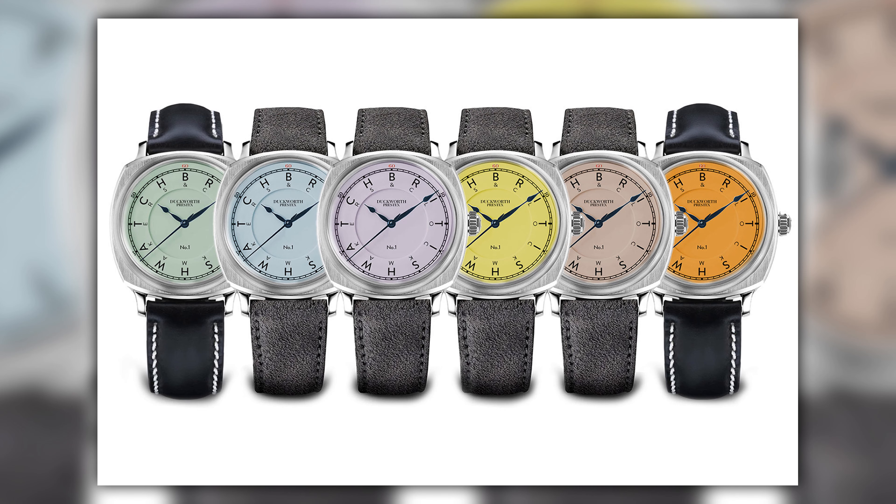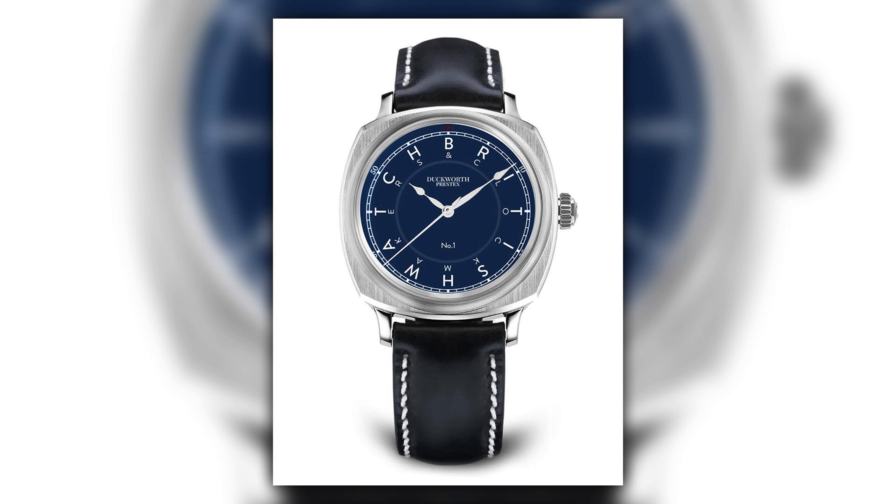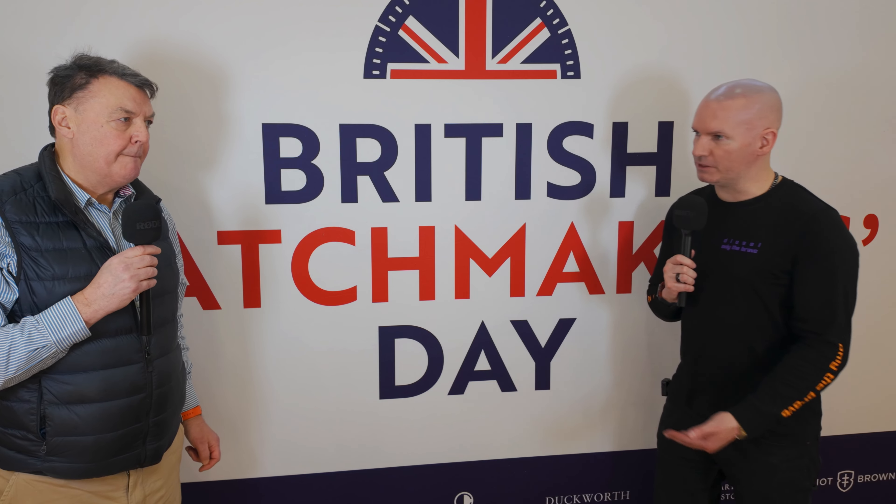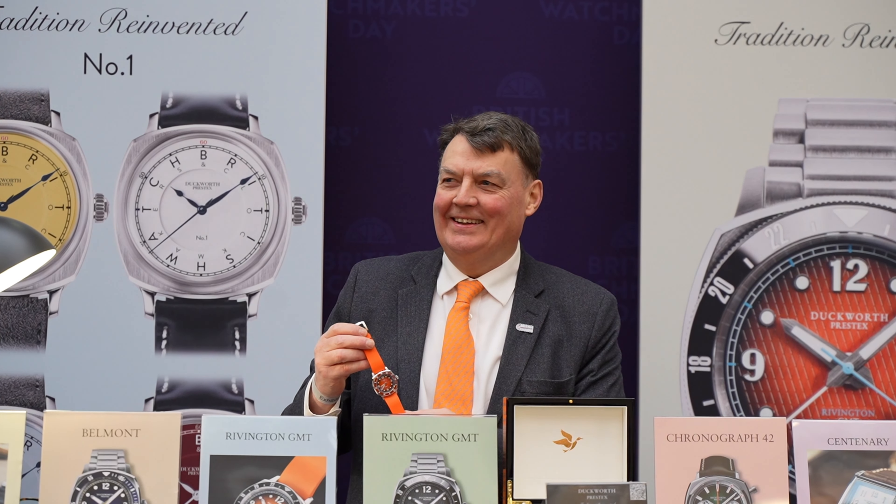Tomorrow Neil will have the full collection, a handful of 18-karat gold centenary models, and most importantly 10 unique watches made specifically for the day — one in each different color. These are called 'Number One' pieces and will be for sale on the day. The difference is that instead of numerals, the dial will feature 'British Watch and Clockmakers' around it.